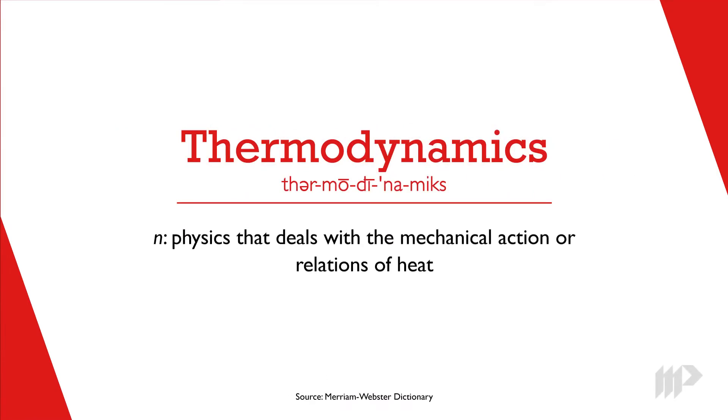Thermodynamics refers to the way heat, temperature, and energy work with one another. And for metallic products, it guides how we manufacture, build, and install our building ventilation products.